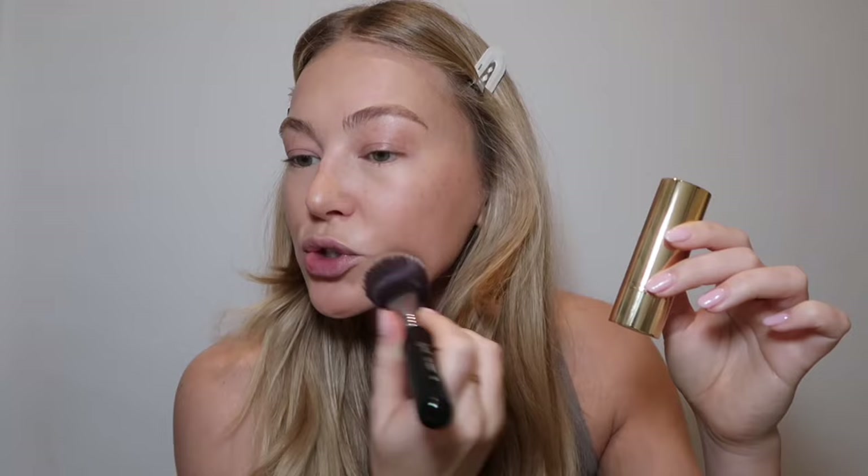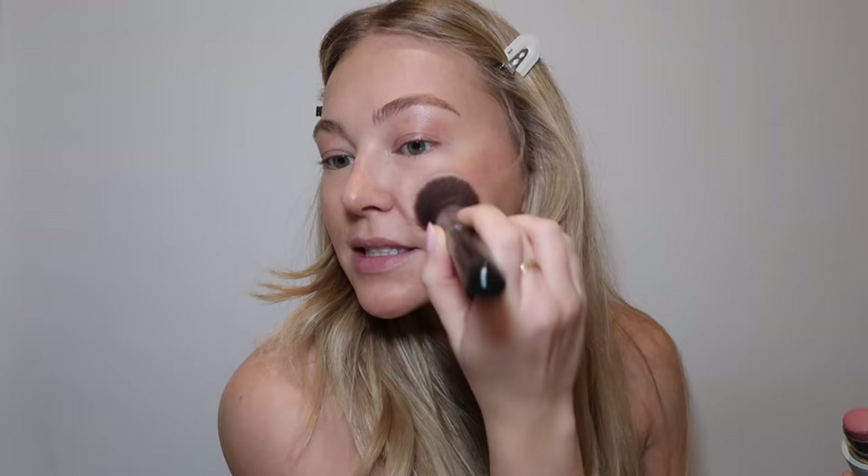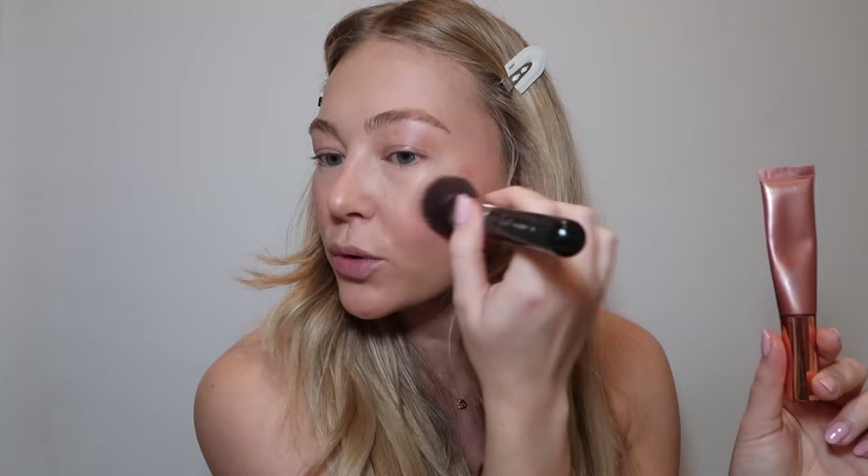Let's do blush. This is the Westman Atelier Cream Blush in Petal — yes, I use the same brush for everything. This is the prettiest pink. I always bring it on the bridge of my nose and it pairs perfectly with the Charlotte Tilbury Liquidgasm Highlight, I think in the colour Pillow Talk.